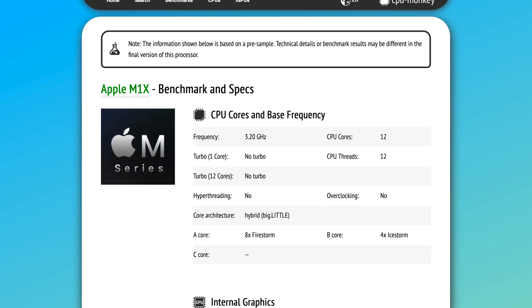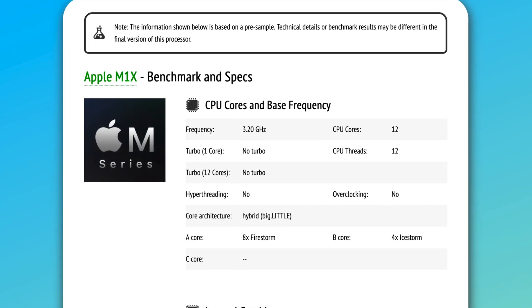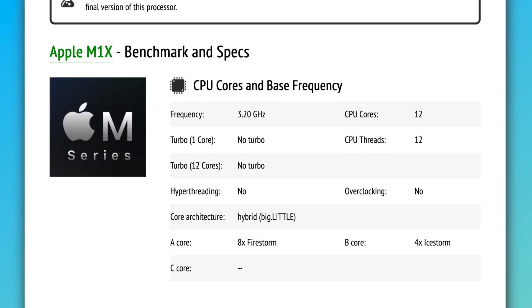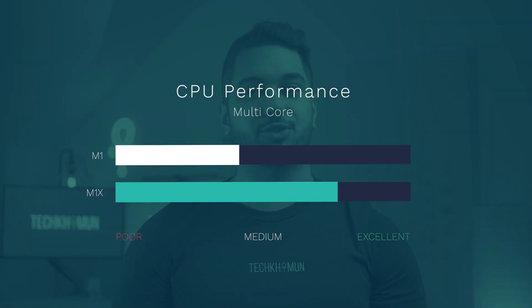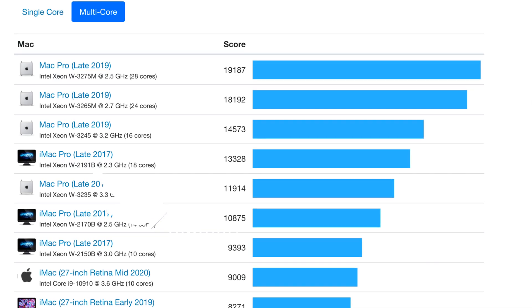Now let's talk performance. Rumors point to the M1X chip having 12 cores instead of 8 cores like in the M1. This will be divided into 8 high-performance cores — double what's in the M1 — and the same 4 efficiency cores. If the M1's multicore score is around 7,400, we can assume the M1X will be around 14,200 to 14,400 — nearly double. In the real world, the M1X in the 14-inch MacBook Pro will potentially outperform an 18-core iMac Pro.